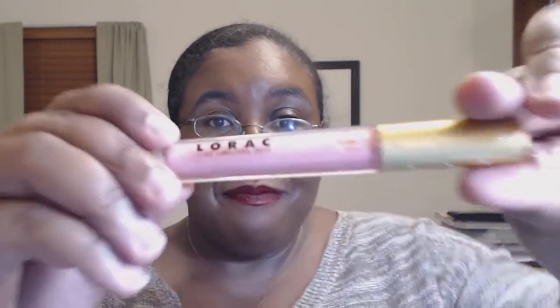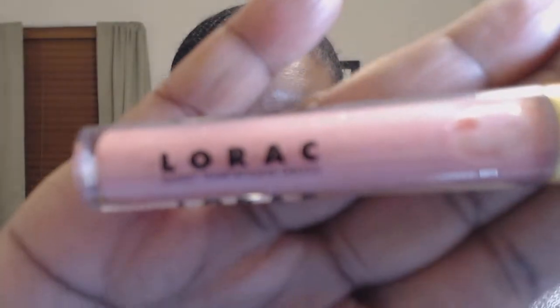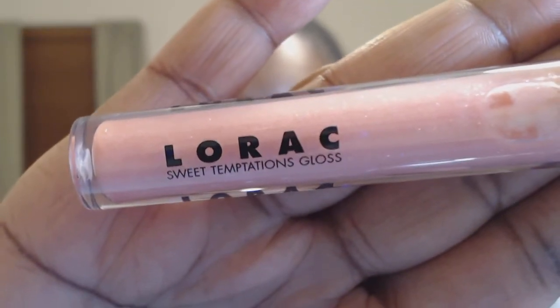The next is a really pretty pink lip gloss from Lorac. This is Creme Brulee from the Sweet Temptations gloss line.